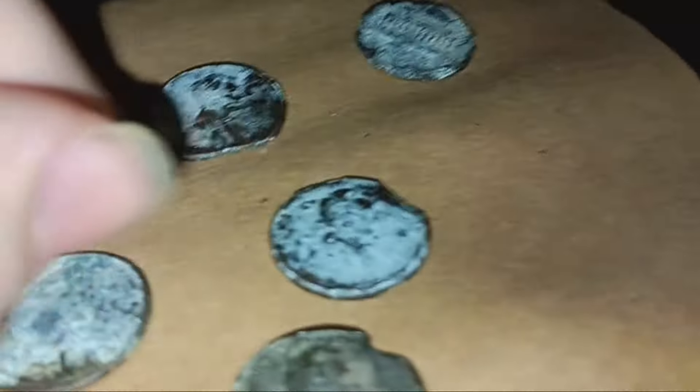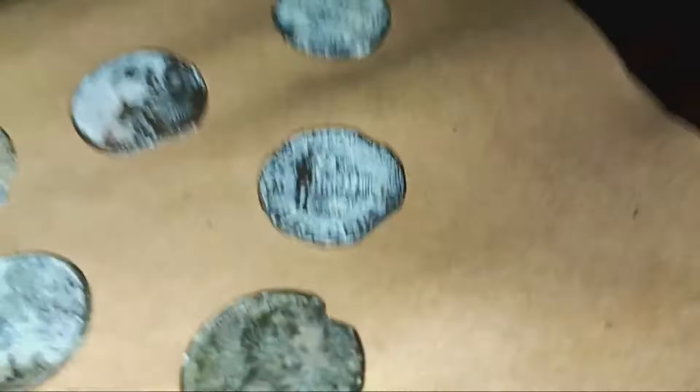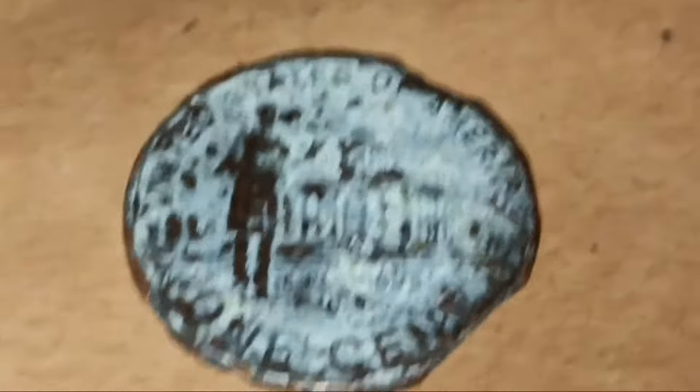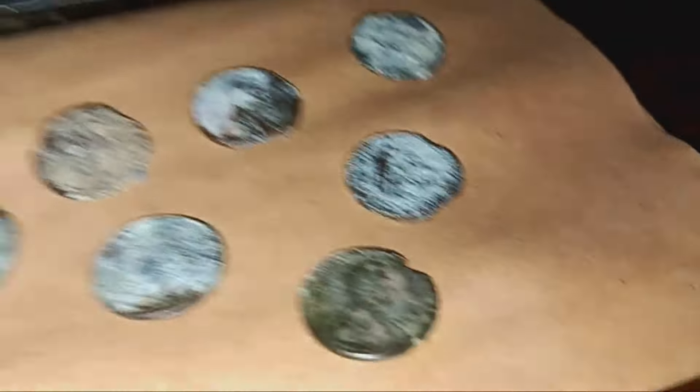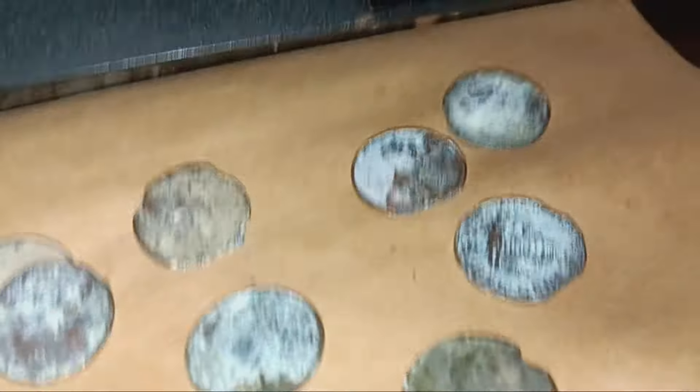This one right here is 1999 to 1990-something - terrible too, missing a piece of it. 2001 Denver - looks like somebody took a bite out of the corner. And this one too, 2000-something. Is that really a 2009? Wow, that 2009 is actually terrible.